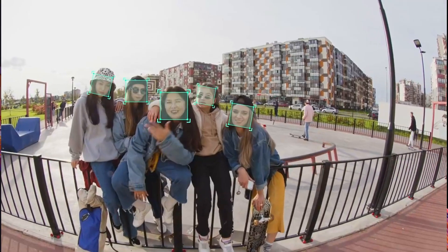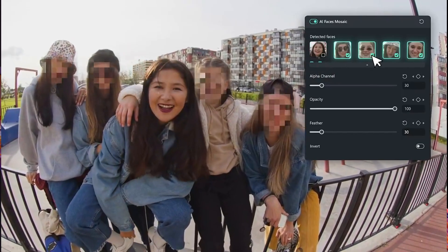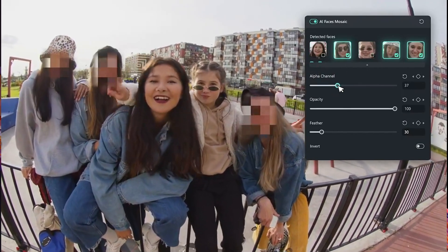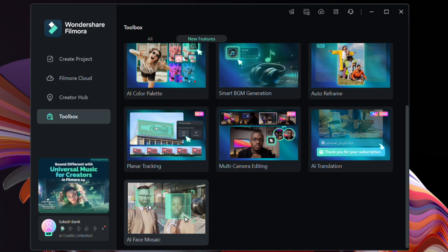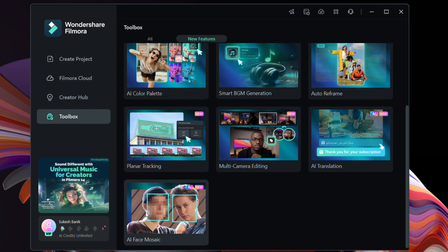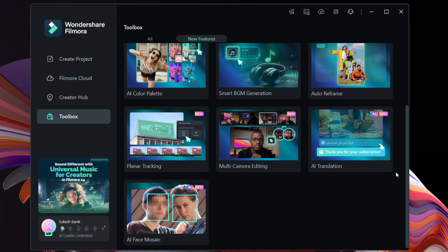Another AI-powered feature is AI Face Mosaic. Using the smart tracking feature, you can detect and blur faces in your videos. This will be a great tool for shooting videos outside — you can mask other people's faces excluding yours, and there is no manual masking or motion tracking required.